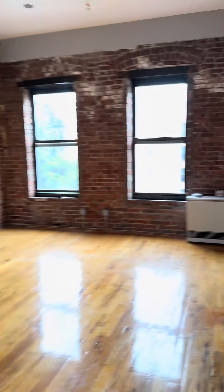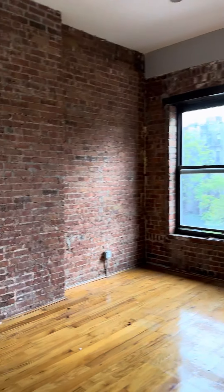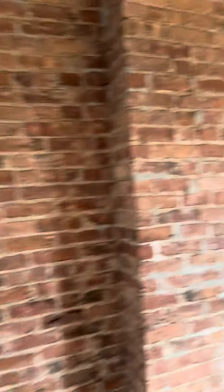Into the living area here. Nice huge windows here. Brick wall. The kitchen and living room area here.